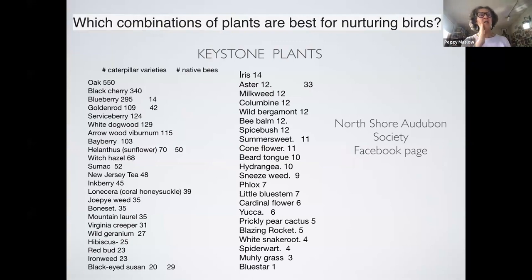When I go to people's houses I'm always recommending goldenrod — it has 109 moth and caterpillar species and 42 bee species that it supports. That's amazing for goldenrod. There are different kinds of goldenrods. Look at blueberry too. And some plants I really like are very low on the list — like blue star, which only supports one caterpillar. I was very disappointed because that's a plant I really like.